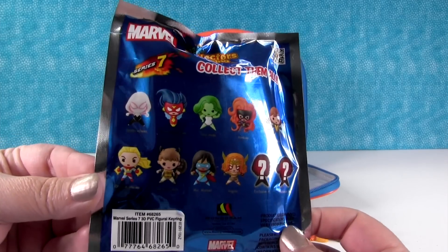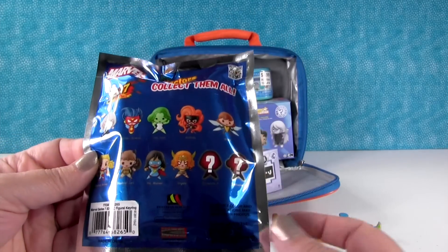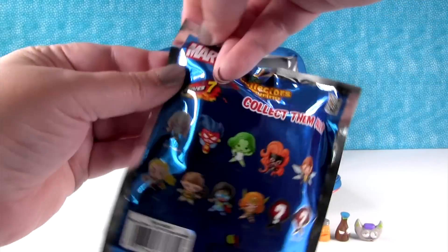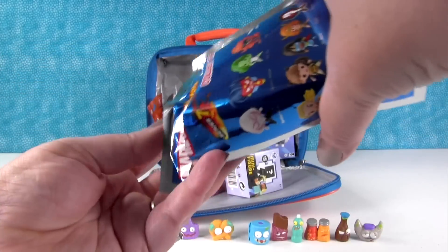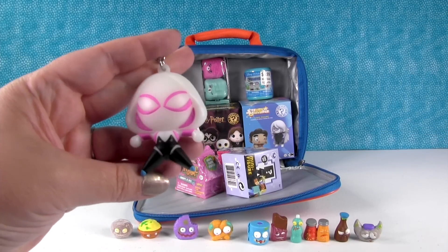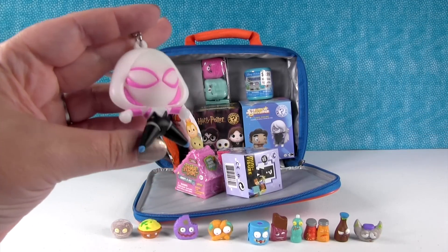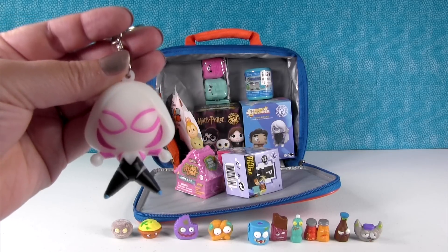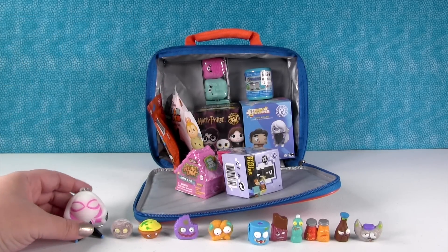We have Spider-Gwen! Spider-Gwen — that's what she looks like from the back. She glows in the dark. Yes, she can.